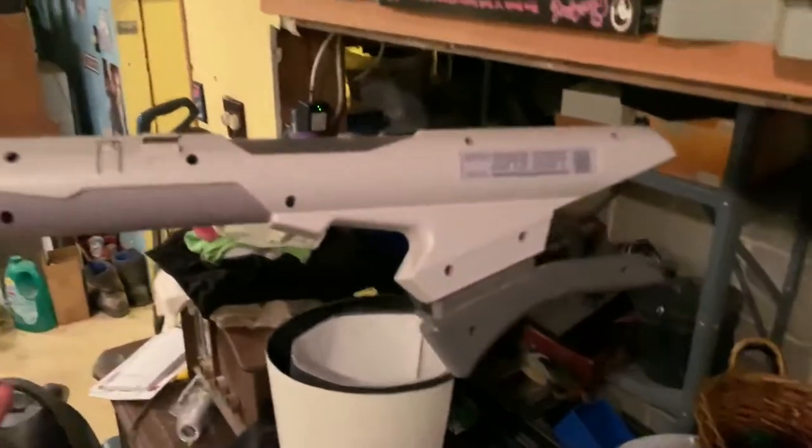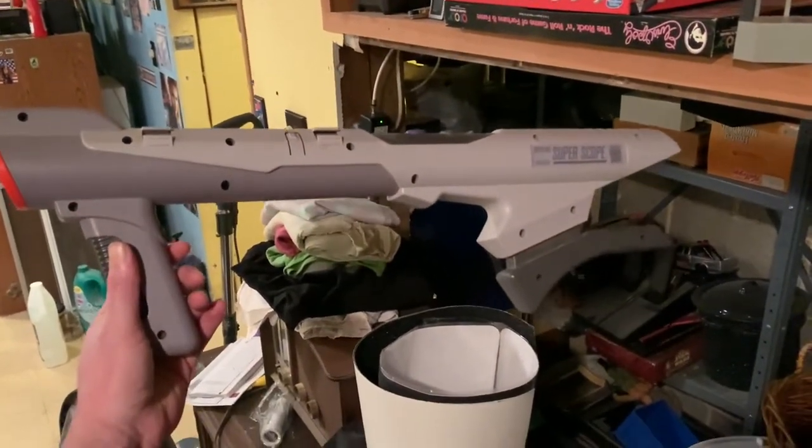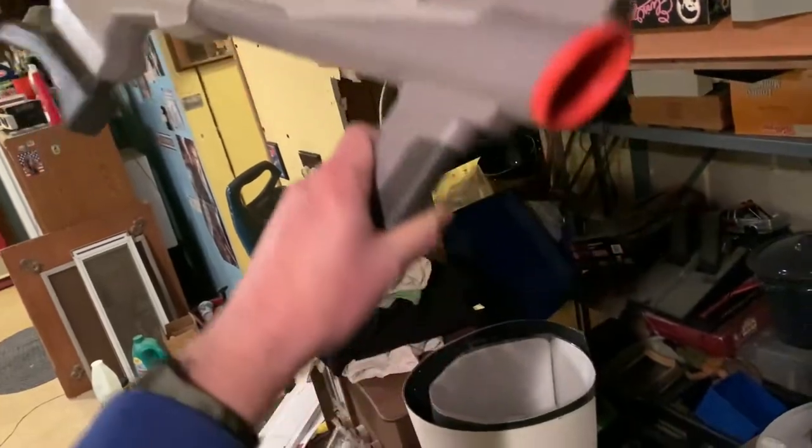Super Scope 6. We are going to have to go on a retro video game scavenger hunt around this house because I have a lot of retro video game stuff. Let's put that back there for when we go on that scavenger hunt.